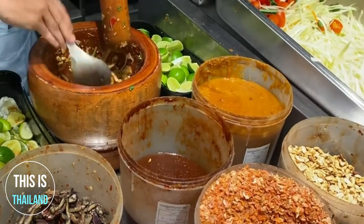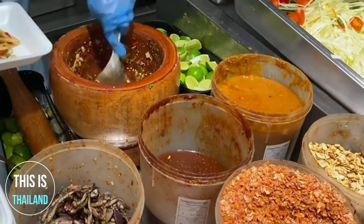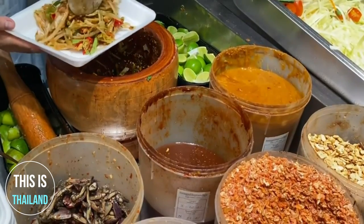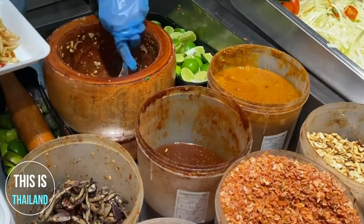This, in turn, helped popularize and create an unprecedented demand for Esaan food outside of the northeast. Now without a doubt, Som Tum can be considered the Thai national dish. Everybody eats it almost every day. It is more than a meal — it is an entire social experience.